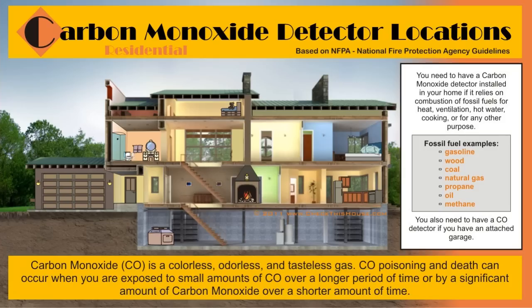You need to have a carbon monoxide detector installed in a home if it relies on the combustion of fossil fuels for heating, ventilation, hot water, cooking, or any other purpose. Fossil fuel examples are gasoline, wood, coal, natural gas, propane, oil, and methane. During an incomplete combustion process, all of those fossil fuels can produce and spill carbon monoxide into your home, making you very sick or even killing you.